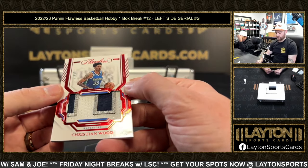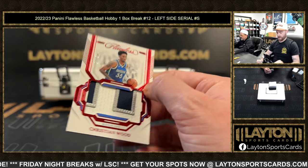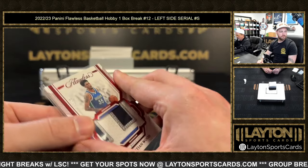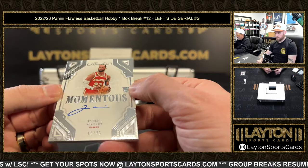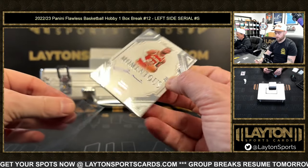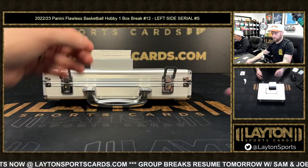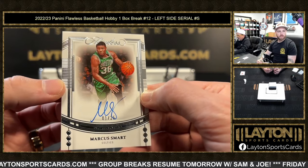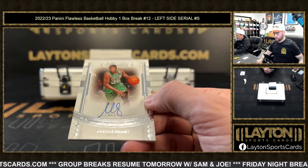Five out of 15 Christian Wood — five spot — three color patch. Momentous rookie autograph Tyrese Martin, 12 out of 25 — that's for Orin on the Tyrese Martin. One of 25 Marcus Smart autograph — Talon with the one spot — Strats gem sig.